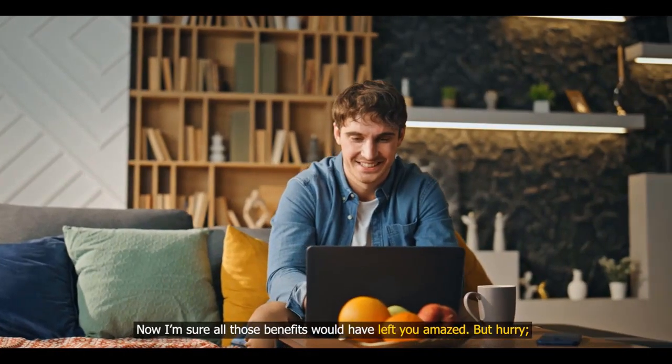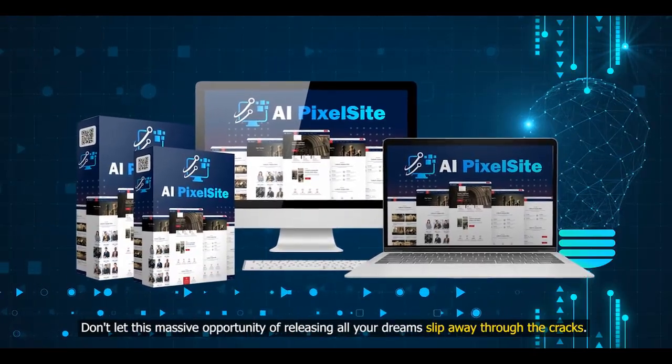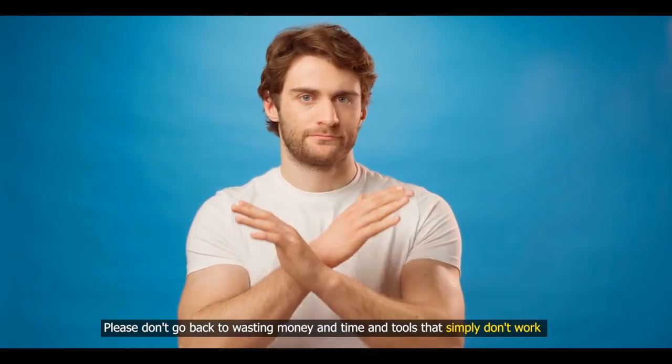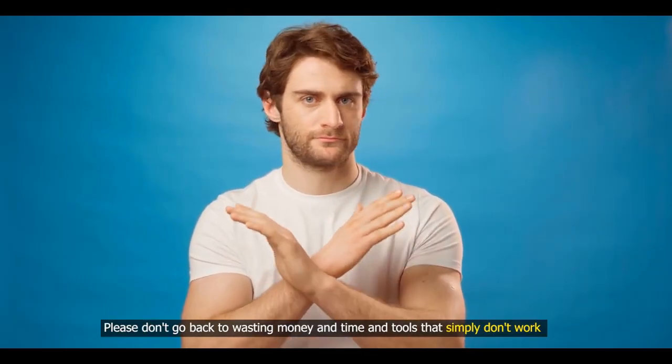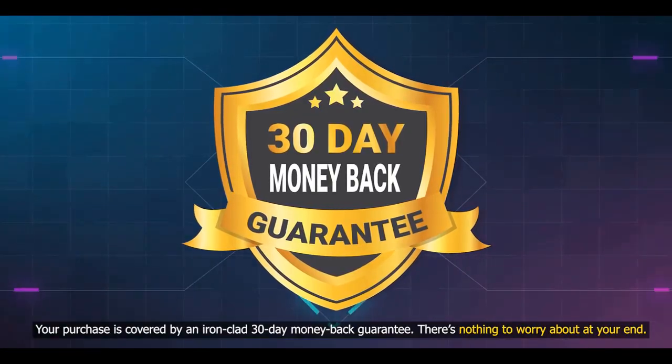I'm sure all of these benefits would have left you amazed, but hurry. Don't let this massive opportunity slip away through the cracks. Please don't go back to wasting money, time, and tools that simply don't work — your purchase is covered by an ironclad 30-day money-back guarantee.